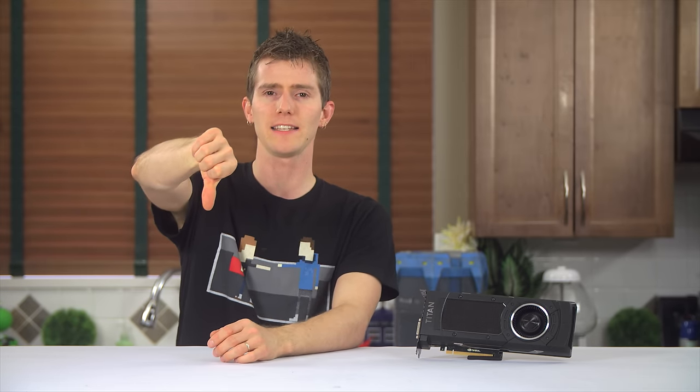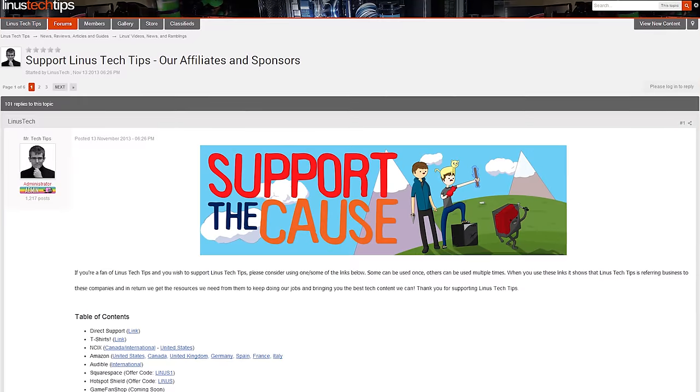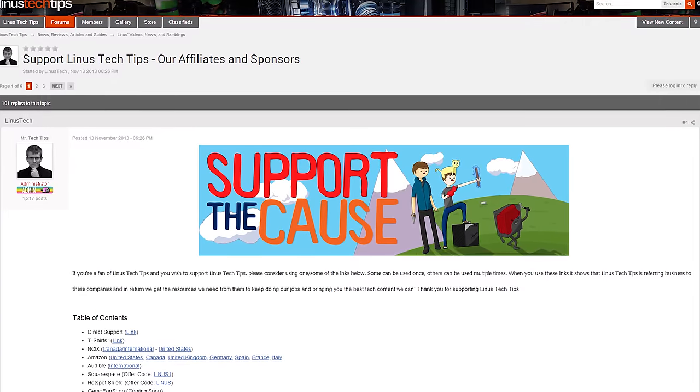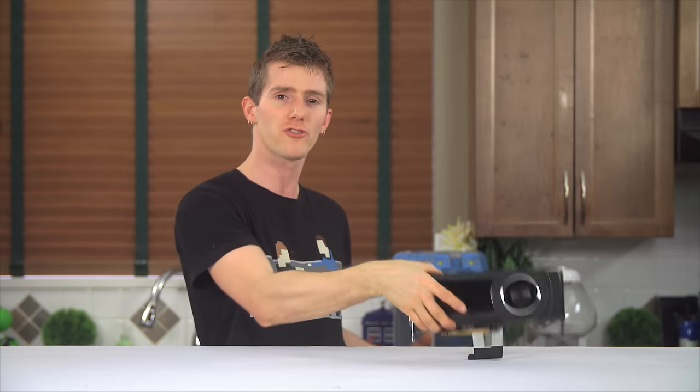So that's it guys. Like this video if you liked it, dislike it if you disliked it. Leave a comment, hopefully on the forum linked in the video description if your feelings are more complicated than that. Also linked in the video description, we've got a place where you can give us a contribution — you can buy a cool t-shirt, or change your Amazon bookmark to one with our affiliate code, so when you buy your shiny new Titan X we get a small kickback. We have other channels: Channel Super Fun and Tech Quickie. Don't forget to subscribe and all that good stuff if you like our videos. See you next time.